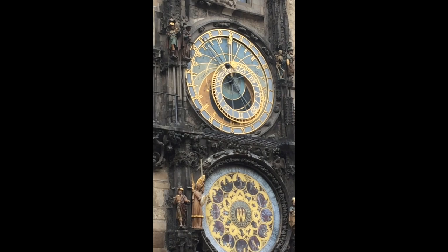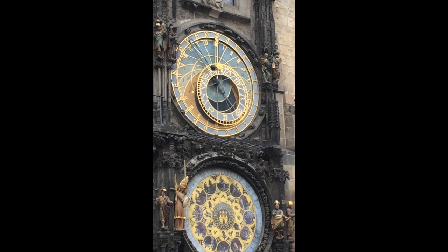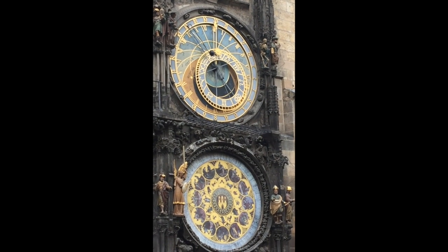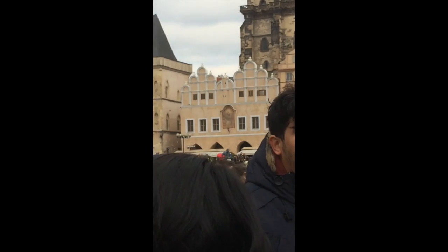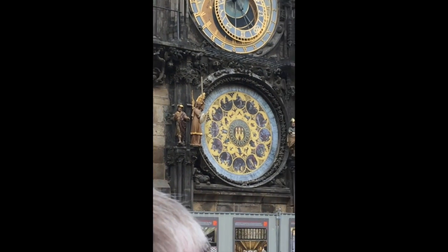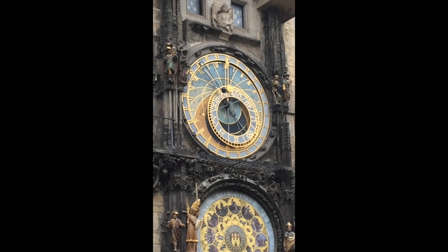If you look at the upper dial, which is the oldest part — do you see the upper dial there with the sun and the moon? There is a golden hand as well. That golden hand is now pointing at number 20. That means that the sun set 20 hours ago. This is Old Bohemian time — that's how they measured it. The sun set, the day was over, and they started counting the hours of the new day. So this is the 20th hour since the sun set, which means we have four hours until it sets again.